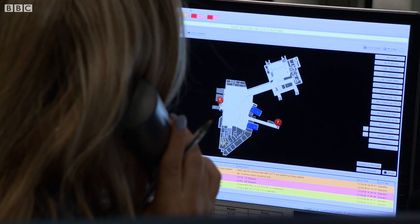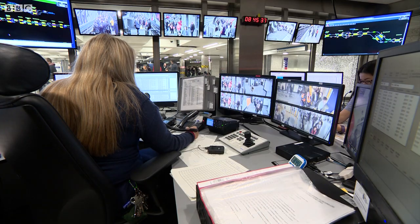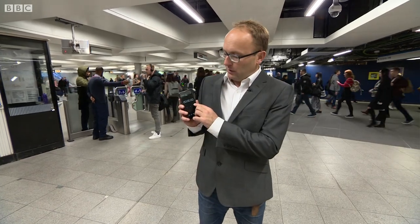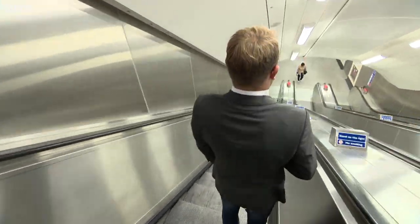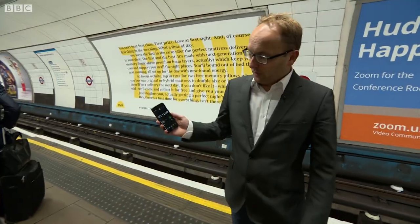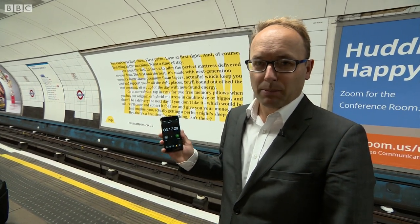But a new station design means there's now another trick they can use — they can send commuters the long way round. There are now two different routes to the Victoria line platforms here. The new route means much more walking and brings you out at the furthest end of the platform. The new route took three minutes, 20 seconds to get to the platform.